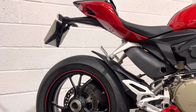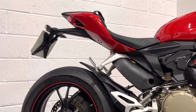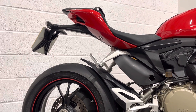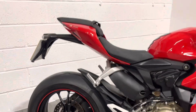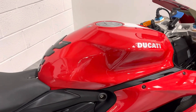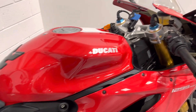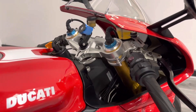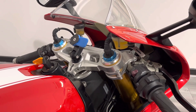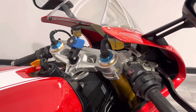It does have the pillion seat and pillion pegs as you can see. Seat cowls, tail tidy — these are all available, so if you wanted anything like that fitted to the bike prior to collection or delivery we could sort that out for you no problem at all. As we come up to the tank you can see it's got the Ducati Corse carbon fibre look tank protector. As the S model, it also has electronically adjustable suspension that's all plugged into the electronics of the bike and is variable depending on which mode and map you select on the bike's dash.